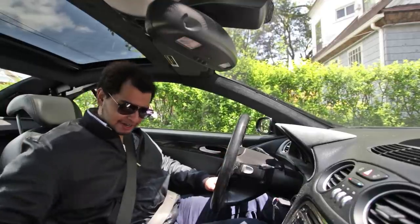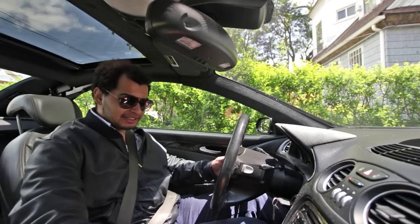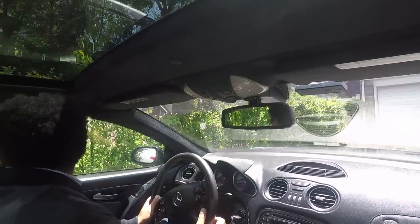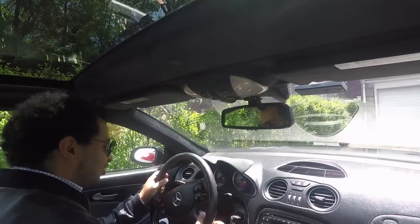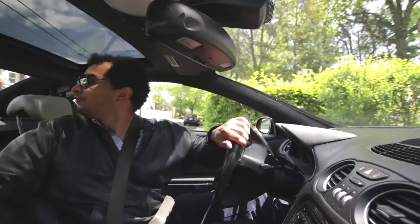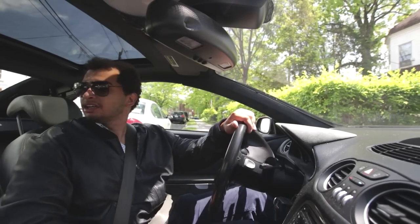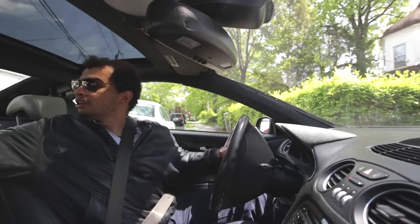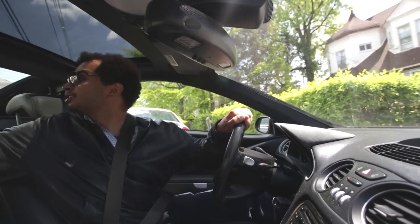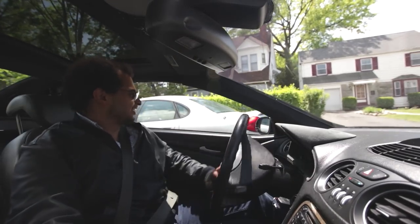My parents' driveway is pretty steep, so I'm going to put the ABC suspension in the highest setting just to get out. Right away I have a brake warning saying to reactivate the tire pressure monitor. I think this thing needs new brakes. Fortunately the previous owner gave me a set of Brembo rotors and I ordered a set of new pads. The brakes are making a little bit of a squeaking noise, but it shouldn't affect our test drive.